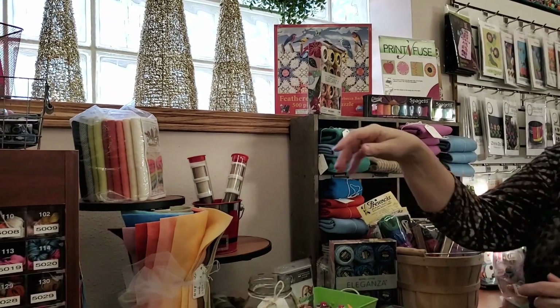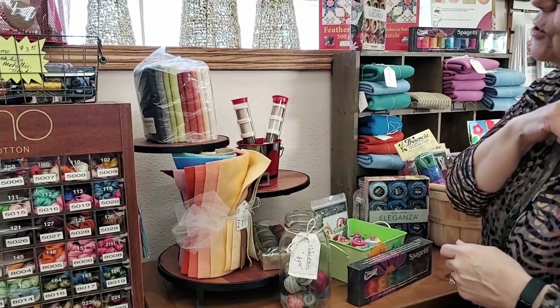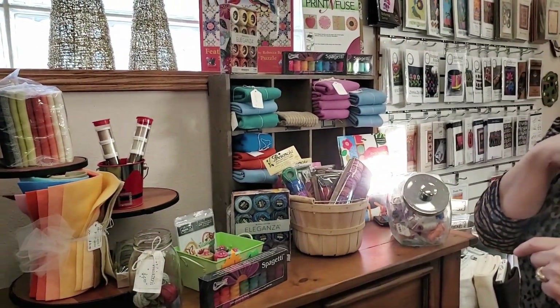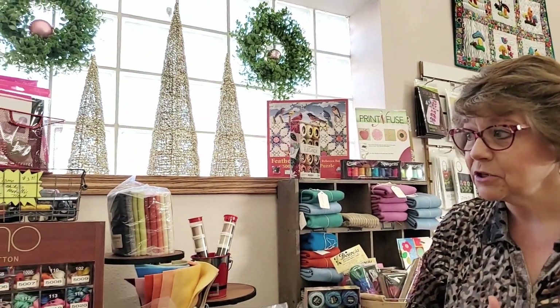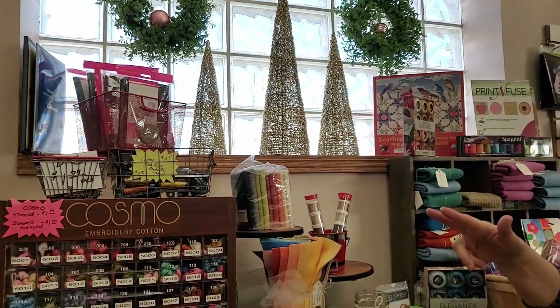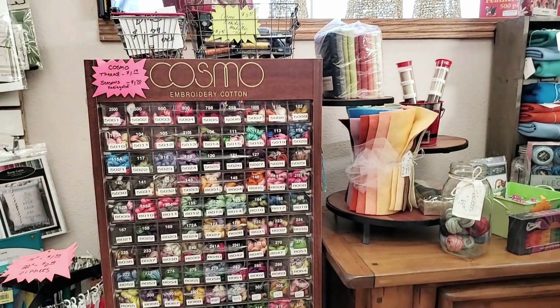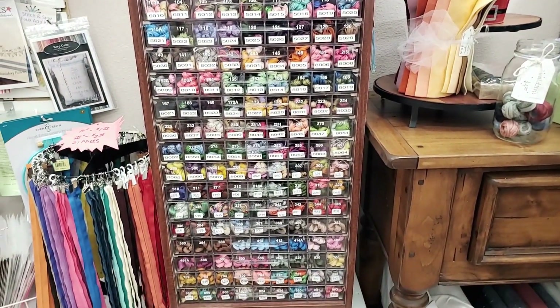We have some wool bundles — we sold a lot during December for gifts, so I'll be restocking. We also carry Cosmo floss now. We don't have every color they produce, but we try to get two colors per bin to carry as many as possible, and we will special order any Cosmo color you need.